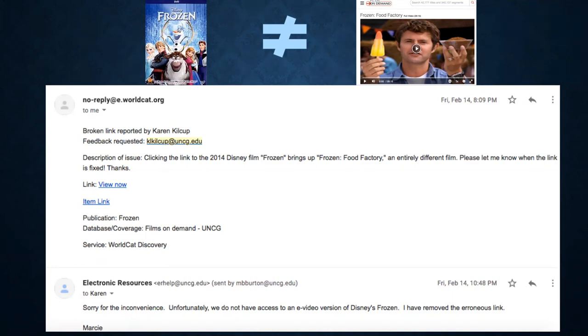In one example, a patron was trying to access Disney's movie Frozen, but was linked to a movie called Frozen Food Factory — which is not a Disney movie. The problem was caused by the KB incorrectly matching the streaming video to the DVD record. Marcy removed the link pretty much that day. With books and journals we normally have an ISBN or ISSN to match on, but with videos there's no such option — so if there's no OCLC number, it will only match on title, and that's a prime example of how mismatches happen.